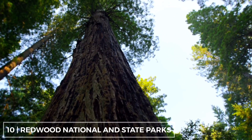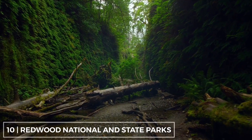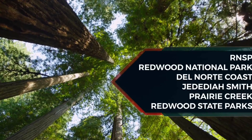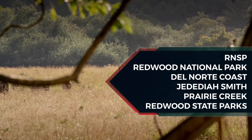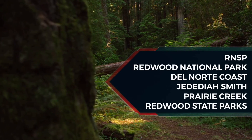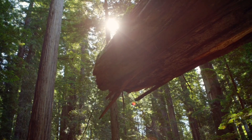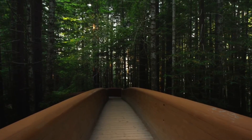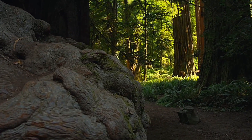The Redwood National and State Parks, or RNSP, are a complex of several state and national parks located along the coast of northern California. Comprising Redwood National Park, established 1968, and California's Del Norte Coast, Jedediah Smith, and Prairie Creek Redwoods State Parks dating from the 1920s, the combined RNSP contain 139,000 acres and feature old-growth temperate rainforests. Located within Del Norte and Humboldt counties, the four parks together protect 45% of all remaining coast redwood.